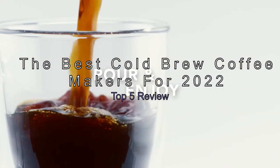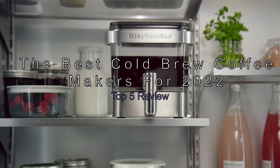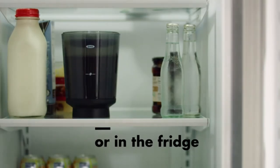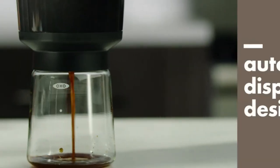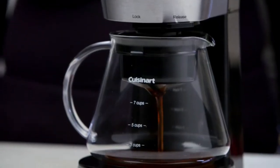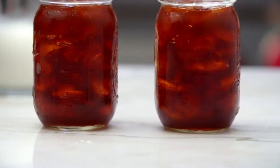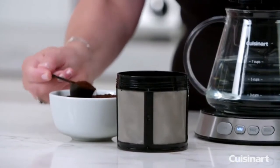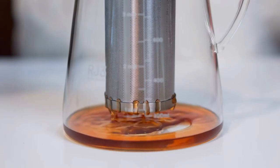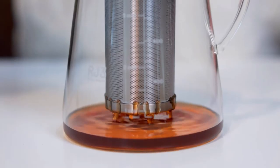The best cold brew coffee makers for 2022 — top 5 review. Are you a coffee lover? If so, you're probably looking for the best cold brew coffee maker to buy. Well, look no further. We've compiled a list of the top 5 cold brew coffee makers for 2022, so whether you're looking for something affordable or high-end, we've got you covered. Keep watching to learn more about each of these coffee makers and find the perfect one for you.